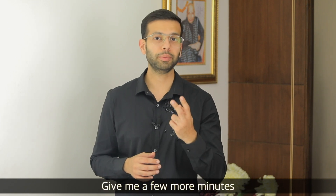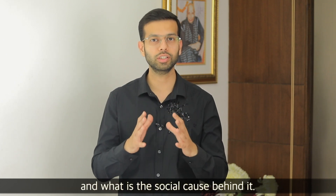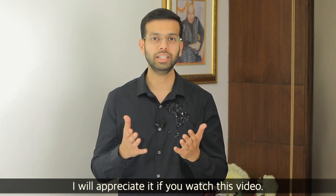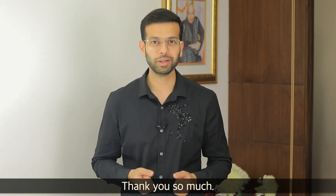Give me a little 2-minute watch of my introduction video about why I started this channel and what the social cause behind it is. If you watch that video it will be very good and I would really appreciate it. Thank you so much. Namaste. We'll see you next time.